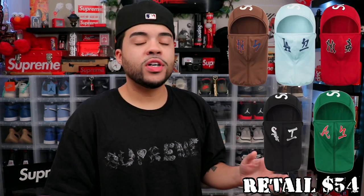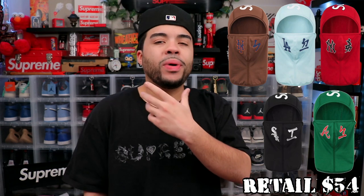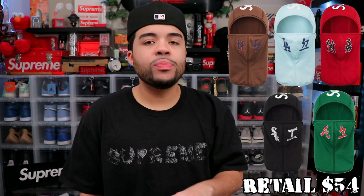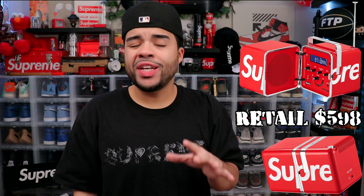First on this list we got the MLB Kanji Teams Balaclava. This one actually doesn't appear that bad — it's got Supreme over the top and I'm assuming a bunch of different team logos going across it. For me it's a little too loud, and I recently bought one anyway, so I'm gonna sleep on this one. But for those of y'all trying to gear up for the winter, this is a clean cop.